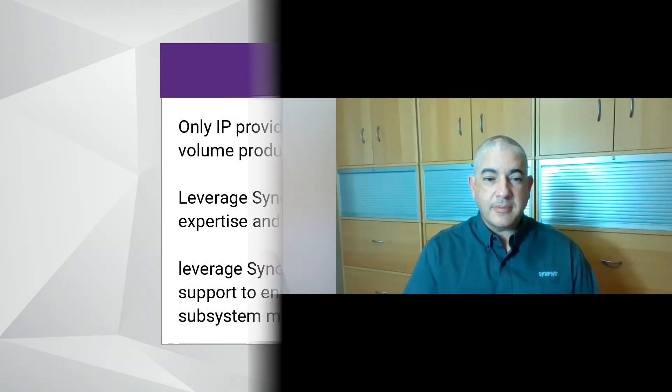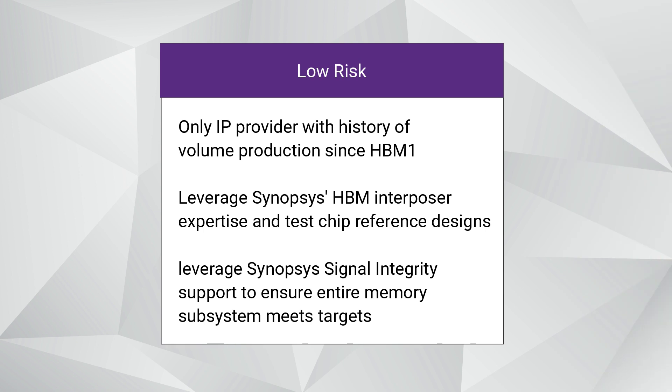So what is it specifically about the Synopsys HBM2e IP that SK Hynix likes? Synopsys has a very long history of being a global leader in IP with very smart and diligent engineering experts. I've received very positive feedback from mutual customers. Most customers are very satisfied that Synopsys can support a fully integrated and verified PHY IP that can dramatically reduce ASIC design complexity.